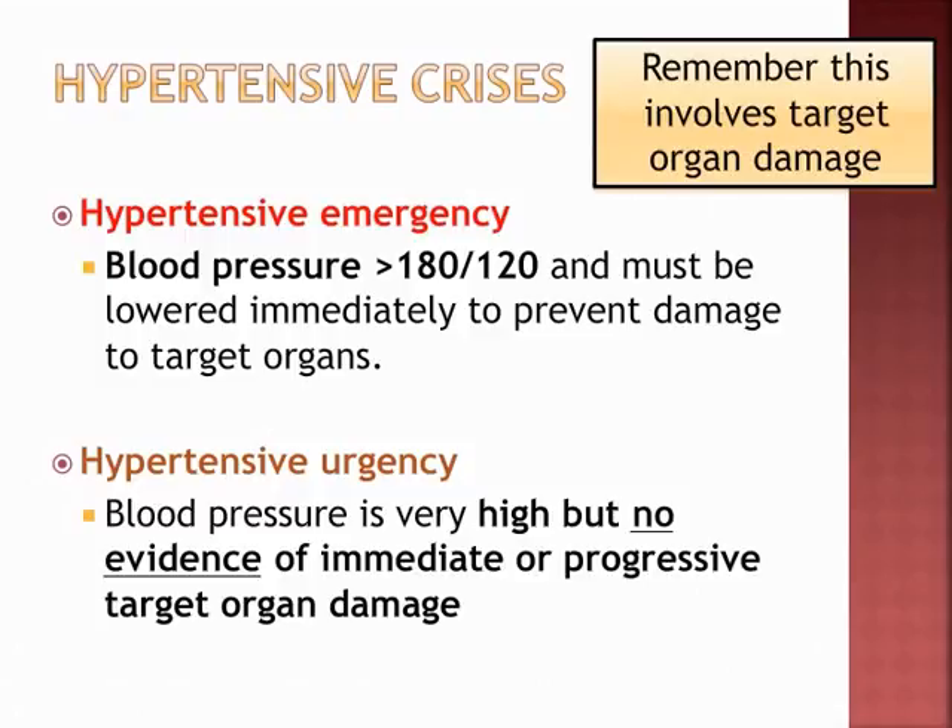The last section covers hypertensive emergency and urgency — very important concepts. Hypertensive crisis: in a hypertensive emergency, the BP is greater than 180 over 120 and involves target organ damage — the kidneys and other organs are affected. Hypertensive urgency: BP is still very elevated, but you are not seeing the same degree of target organ damage.